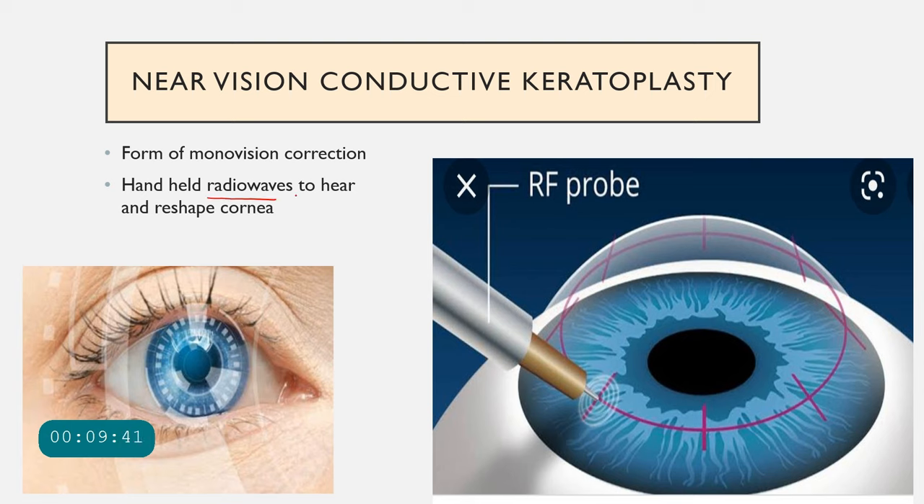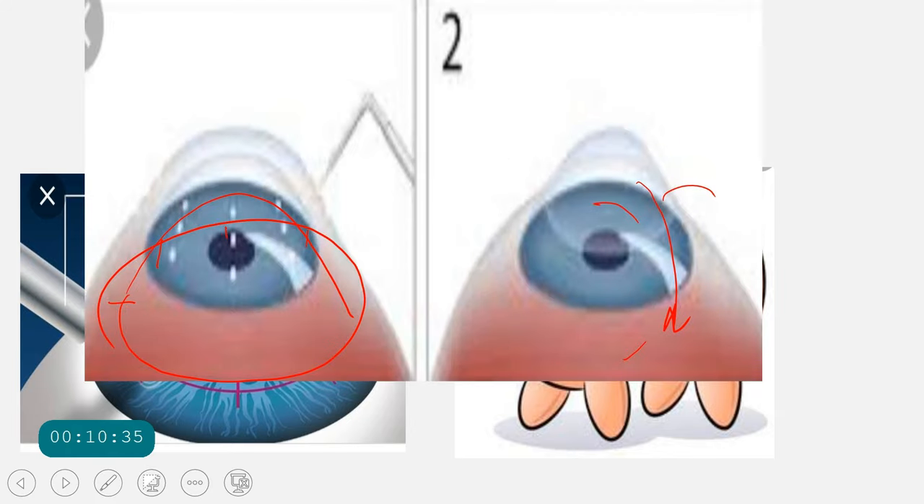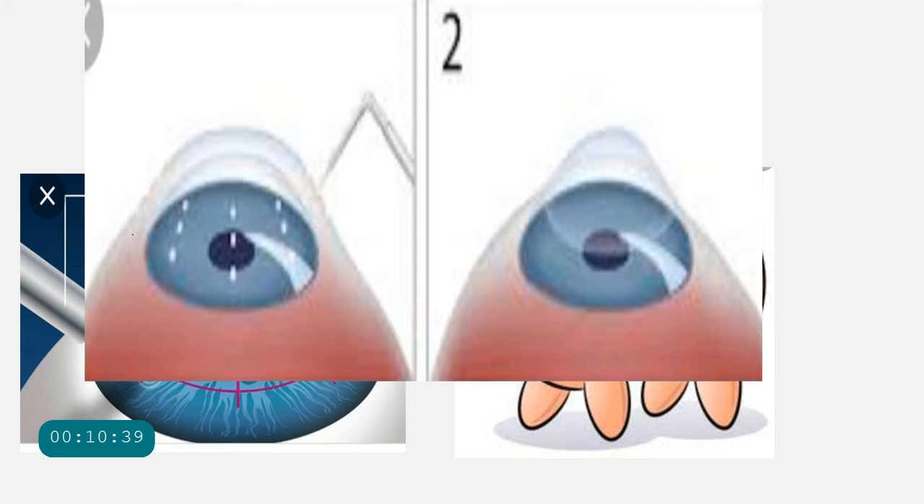Near vision conductive keratoplasty uses radio waves delivered via a very thin handheld probe — almost as thin as a hair strand. The probe ablates and burns the cornea at specific peripheral locations. As the peripheral cornea contracts — like tightening a belt around the cornea — the central cornea bulges and becomes more prolate, increasing curvature and enabling near vision focus. This is typically performed in one eye only, making it a monovision technique.